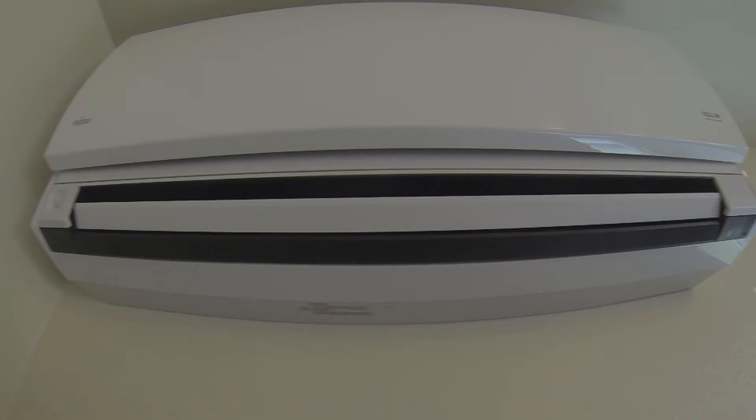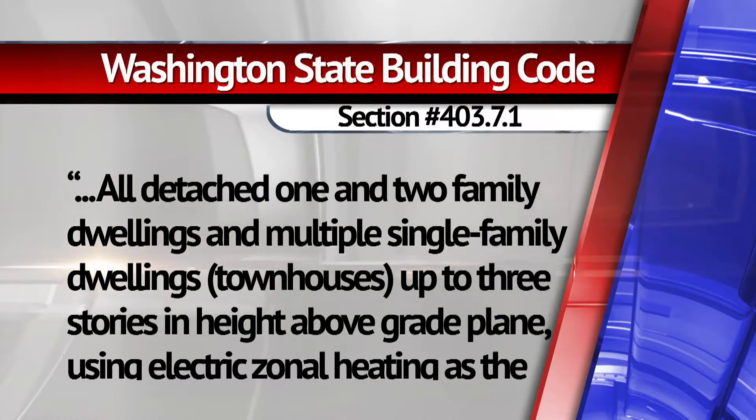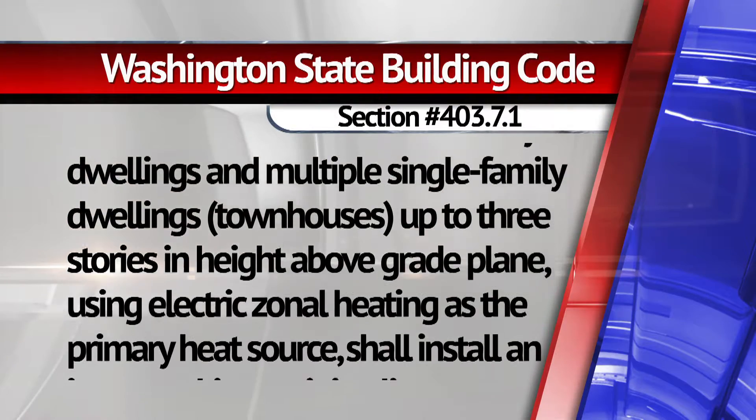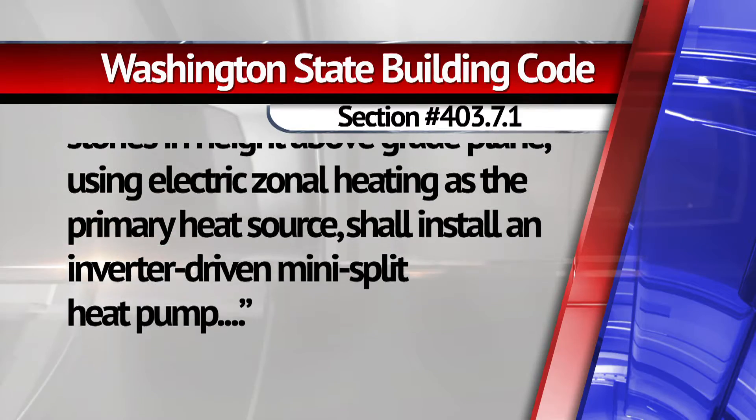The results validate what Tacoma Power could only estimate in the past, and were compelling enough for the utility to propose changes to the state's building codes for new homes. It requires all new homes, townhouses, duplexes and triplexes with baseboard or wall heating to also have a ductless heat pump.